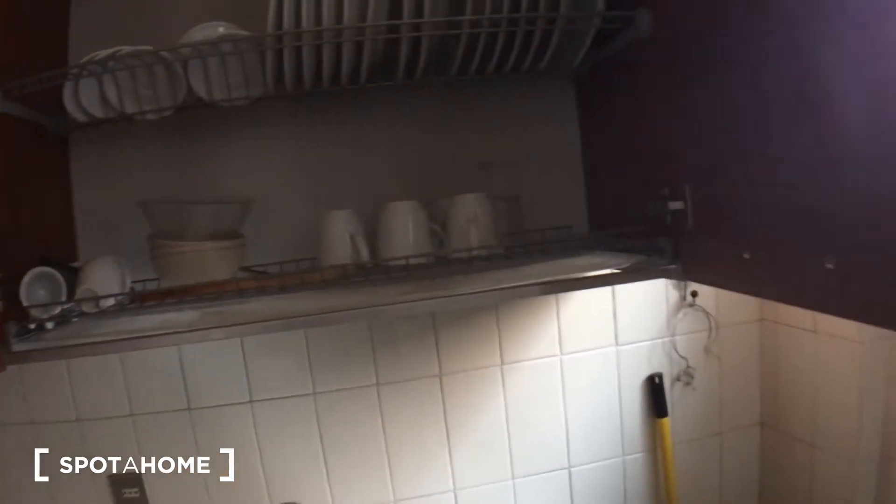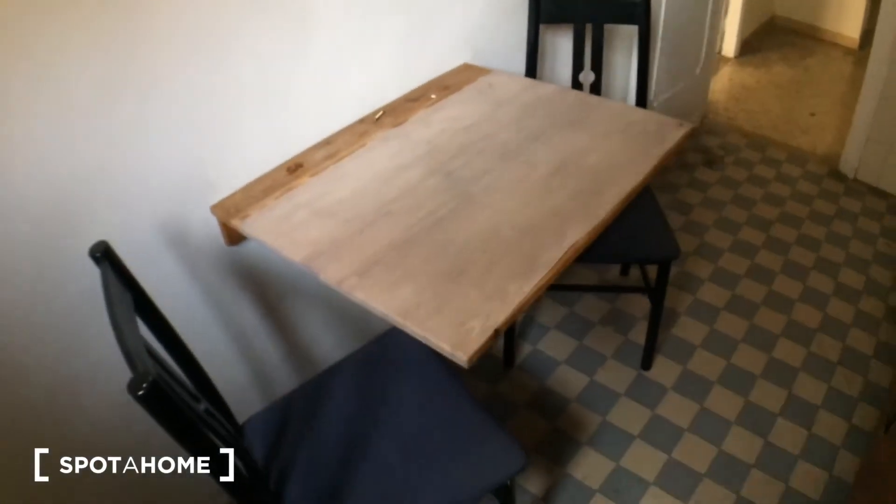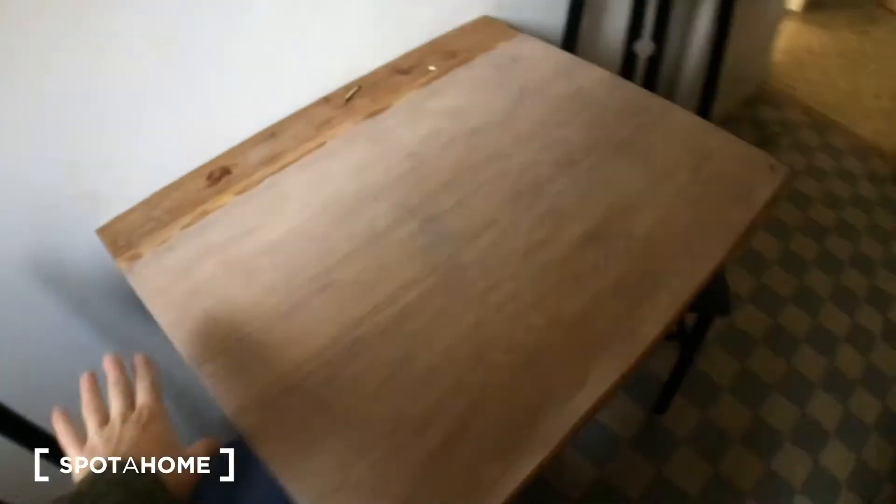Dishes, tea cups, coffee cups, everything. Trash can there. Here's the window. Natural gas system. And here's the table with two chairs — it's foldable, so you can close it if you don't need it. And in the hall you have this storage unit.